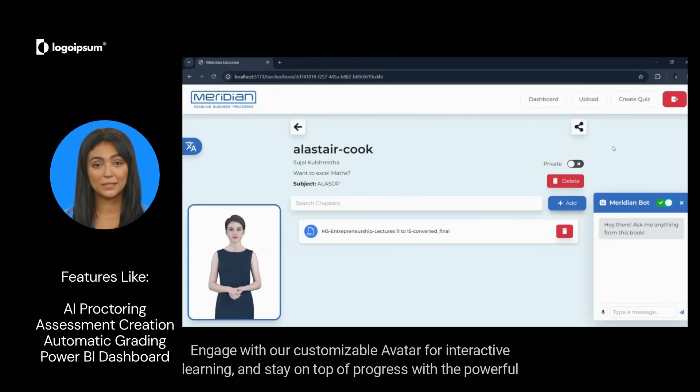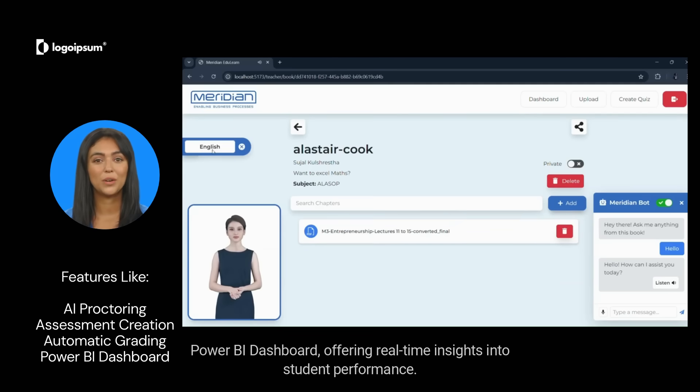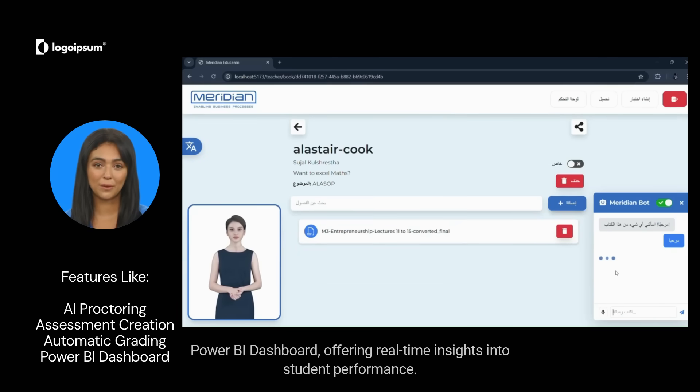Engage with our customizable avatar for interactive learning and stay on top of progress with the powerful Power BI dashboard, offering real-time insights into student performance.